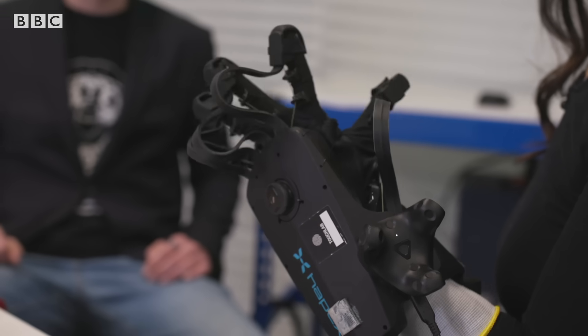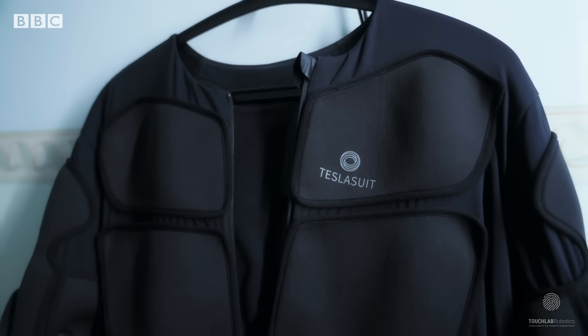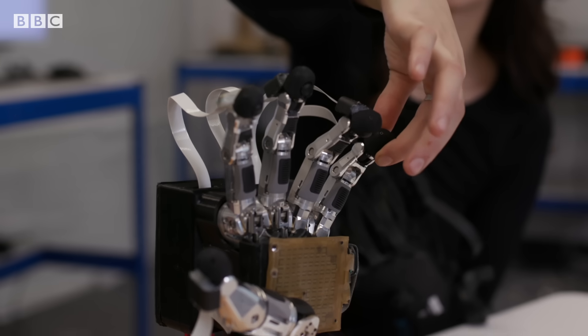Taking it a step further, these sensations can then be relayed back to humans again through haptic interfaces, such as a bodysuit or a glove.